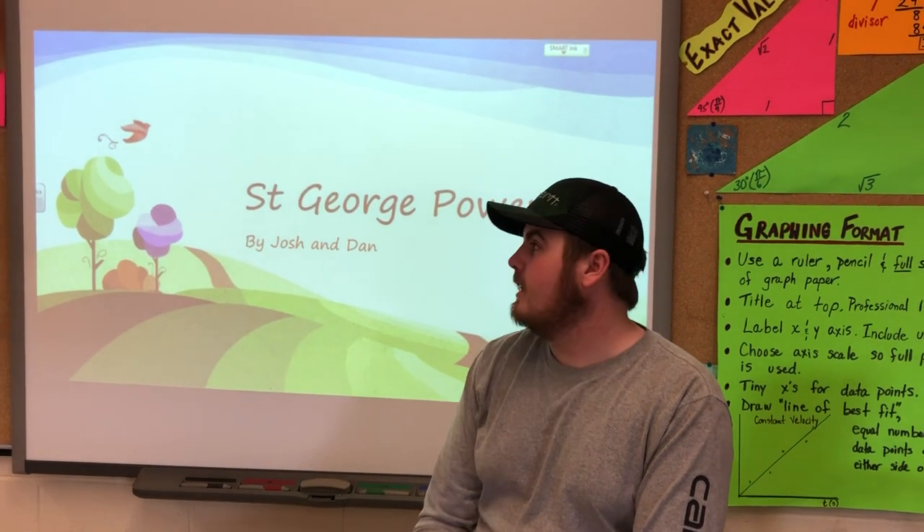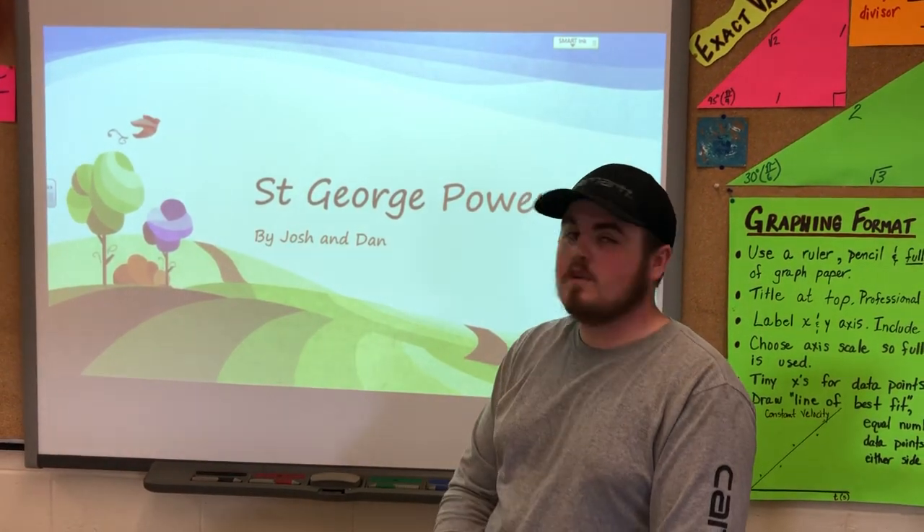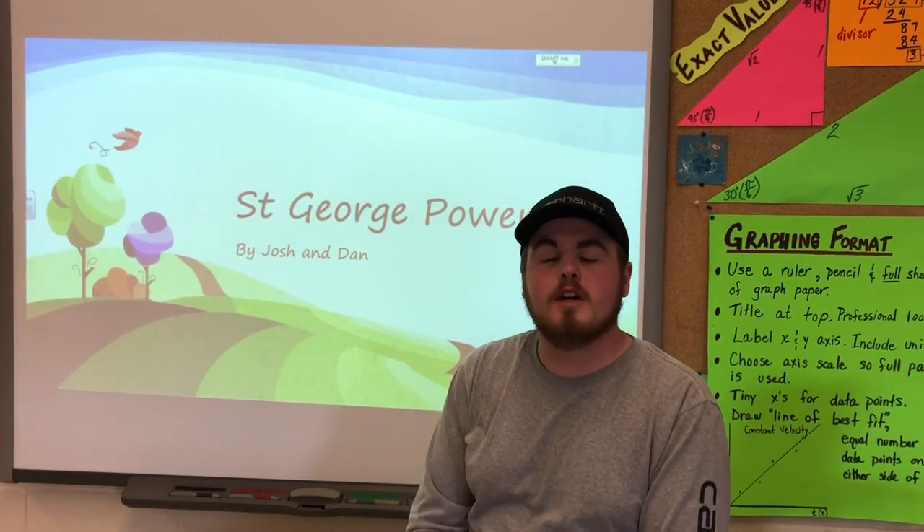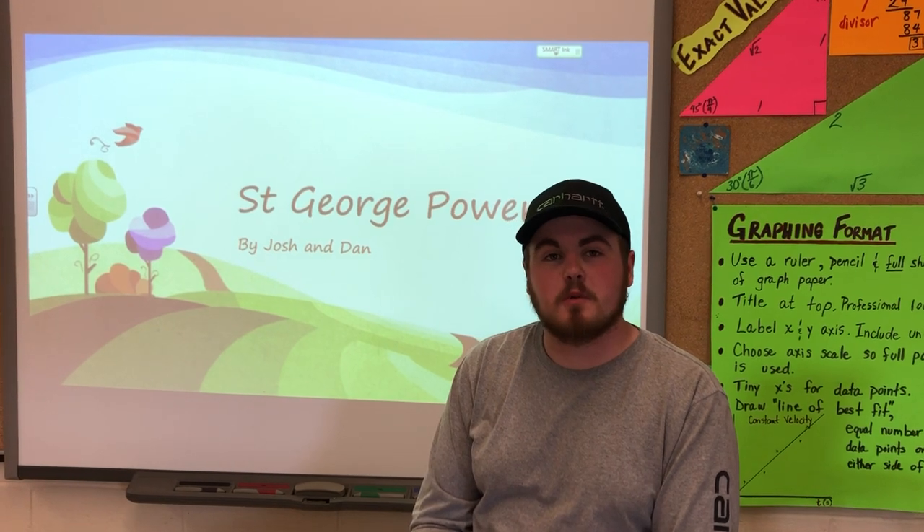Hi, I'm Josh Clinch and this is our project on St. George Power. My partner Dan couldn't be here today, but I wanted to give you guys a short little description on what the project was about.